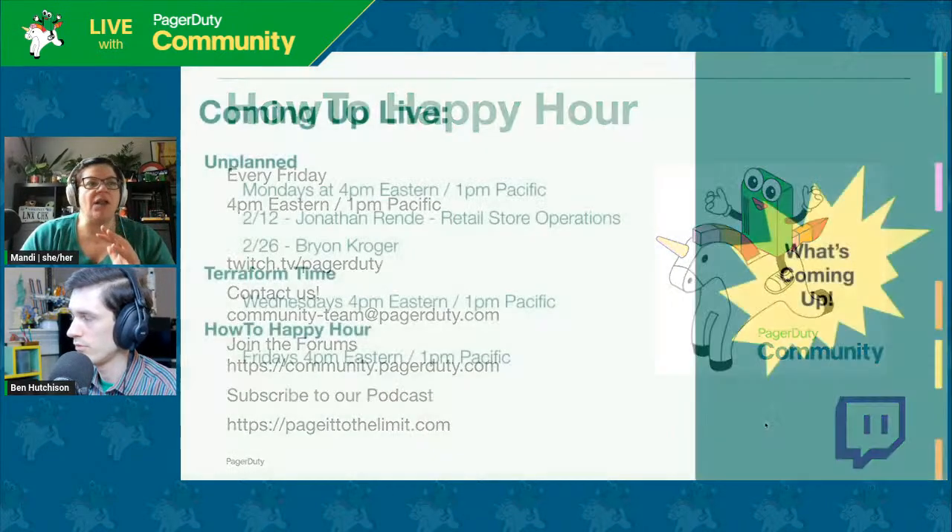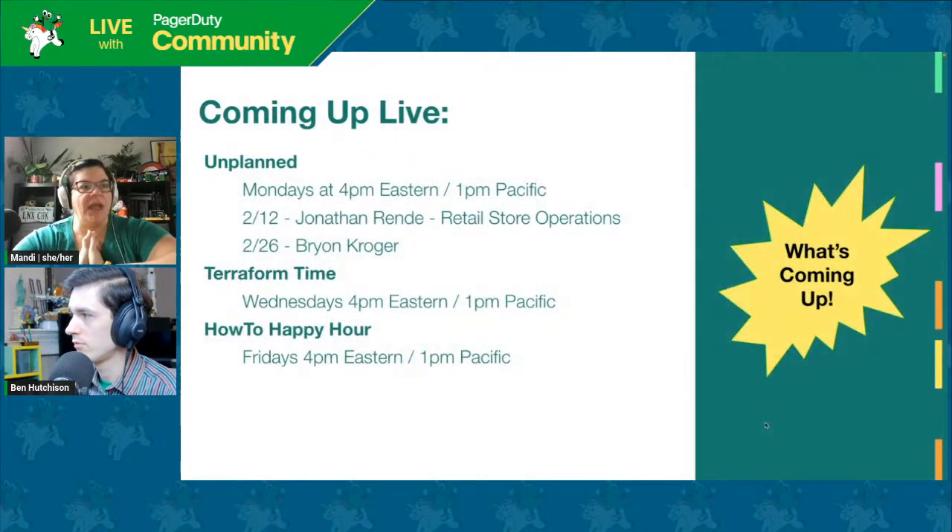Coming up on the channel next week: Dormain rescheduled with Jonathan Rendy but they'll be talking retail store operations on Monday. Jose Antonio will be back on Wednesday for Terraform time, and we'll be back here next Friday for a How-To Happy Hour. But now I'm going to turn it over to Ben, who has an amazing project to share with us today.